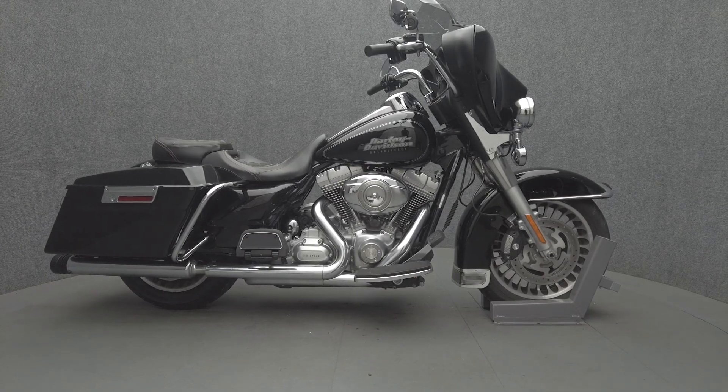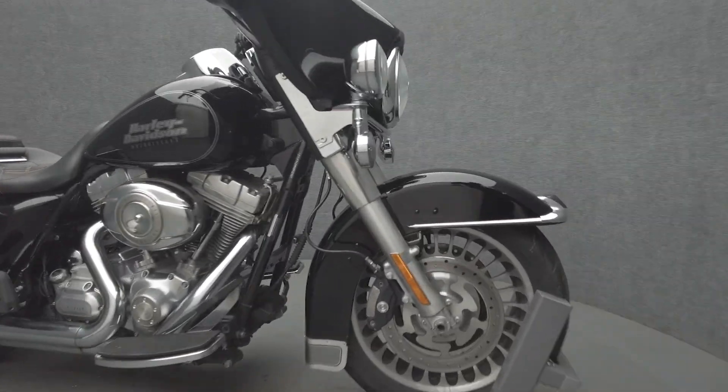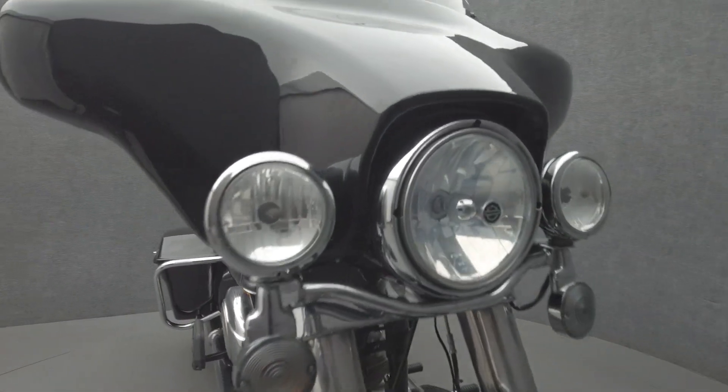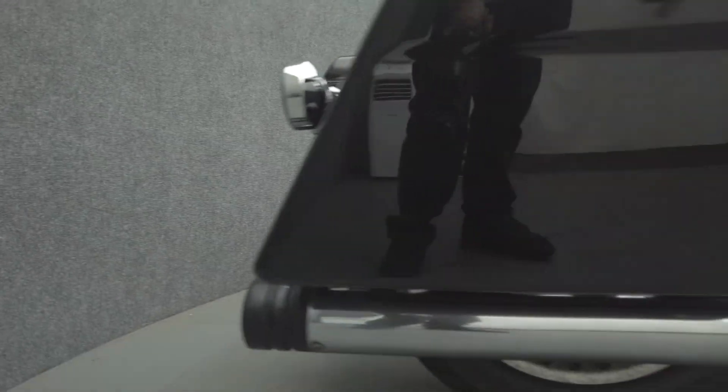Hey everyone, this is Keegan from National Powersports. This 2009 Harley-Davidson Electra Glide Standard with 19,383 miles passes New Hampshire State inspection and runs well. It comes equipped with cruise control and a keyless ignition.